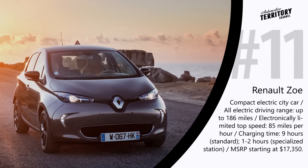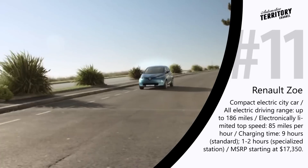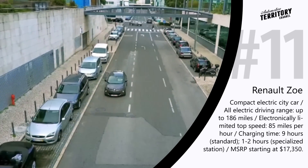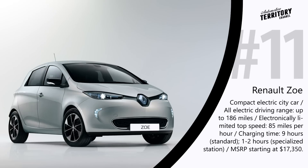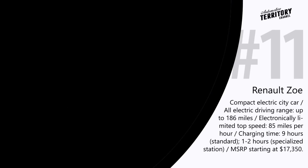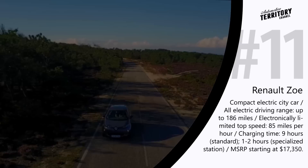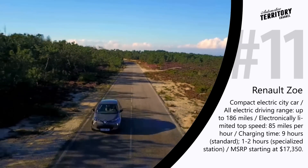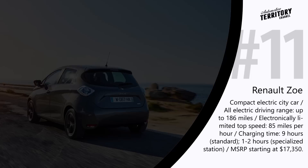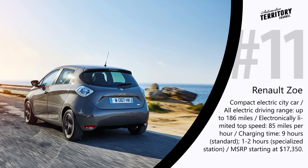The Renault Zoe is equipped with an 88 hp electric motor that can push this compact EV to a maximum speed of 85 mph. Like many electric cars, real-life range depends on weather and road conditions, but engineers at Renault are addressing this. According to the manufacturer, thanks to the upgraded battery pack, the car can go up to 250 miles on a charge under favorable conditions, though real-world tests show range closer to 186 miles. Charging takes about 1-2 hours at a specialized station or up to 9 hours using a household outlet.